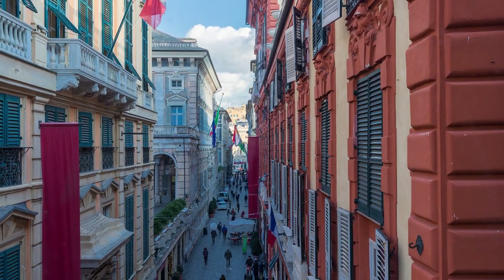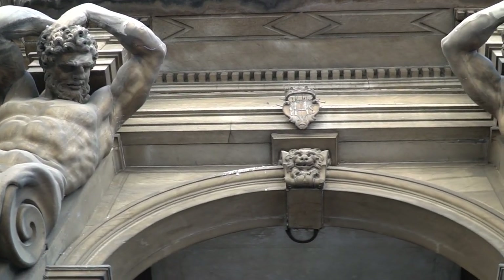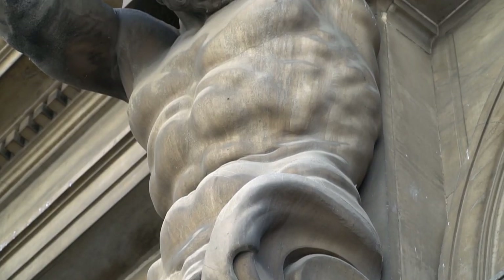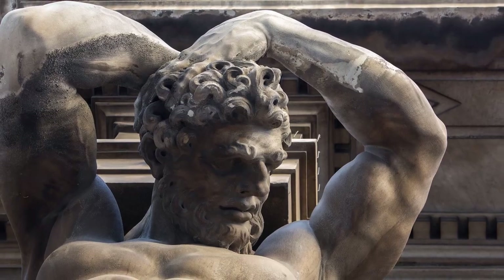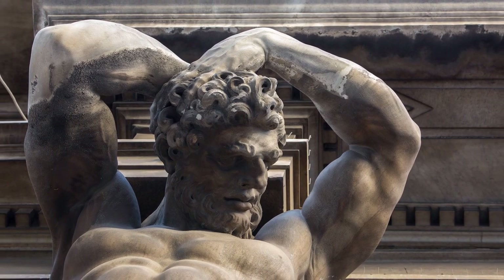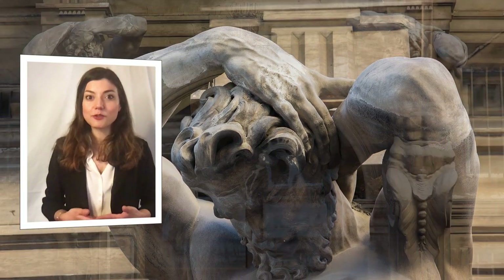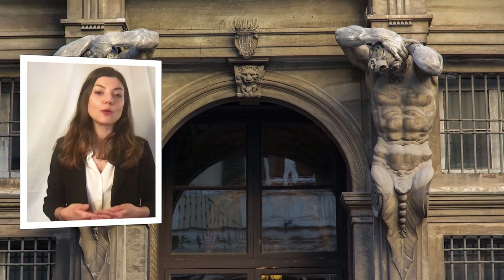The building became the connection point between Strada Nuova, now Via Garibaldi, and the Strada Nuovissima, now Via Cairoli. The two talamons at the entrance are the work of one of the most important Genoese sculptors of the 17th century, Filippo Parodi. At that time they were inside a Viridarium, a beautiful garden that stood right where today there is the Piazza della Meridiana.